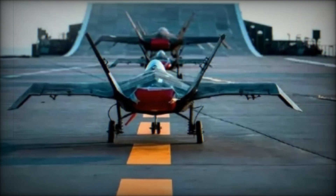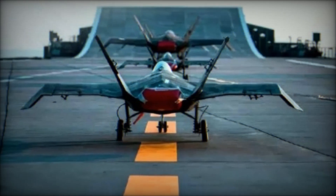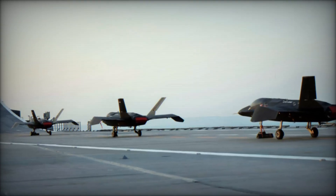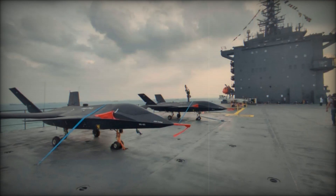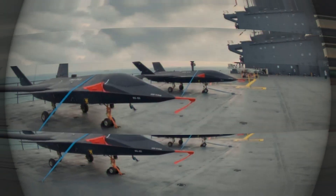In a striking leap of technological evolution, Iran has unveiled a new chapter in the development of its Qaher-313 aircraft. The Qaher-313, originally introduced as a manned aircraft in 2013, has been re-engineered into a drone and successfully tested aboard the Shahid-Baghari aircraft carrier of the Islamic Revolutionary Guard Corps (IRGC).